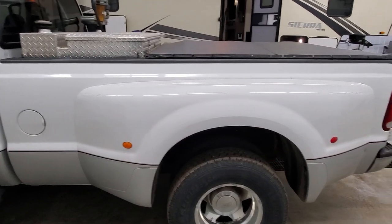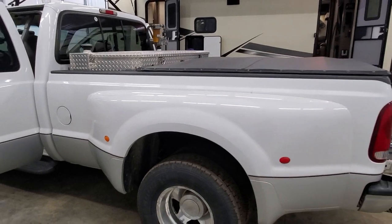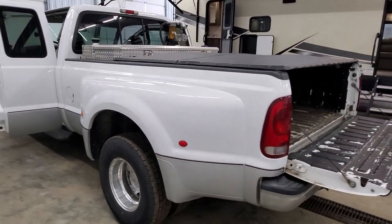The folks that own this — I actually just sold their fifth wheel last year, last summer — and it is now time to sell the truck.